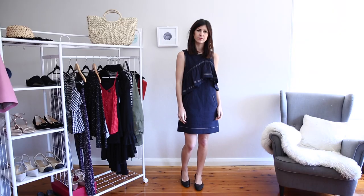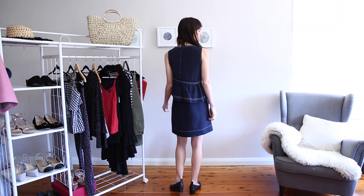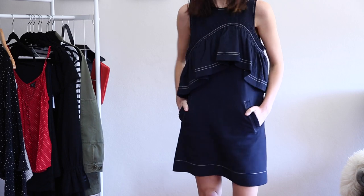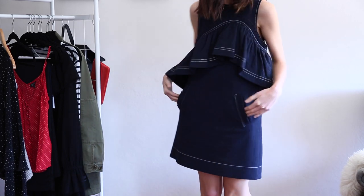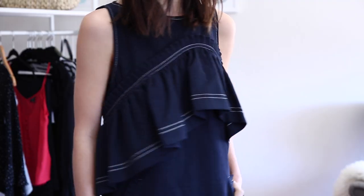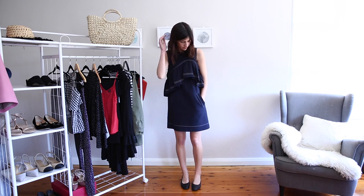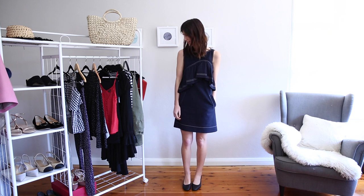This dress has this enormous ruffle that starts from the front of the dress and actually extends the whole way around. It's a little bit youthful but I really feel like it gives a lot of life to this shift dress and just makes it really playful and fun. It's also a great layering piece for wintertime — it looks really nice with a little mock neck, long sleeve top and a pair of tights.